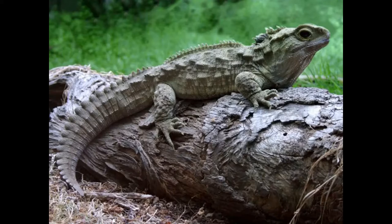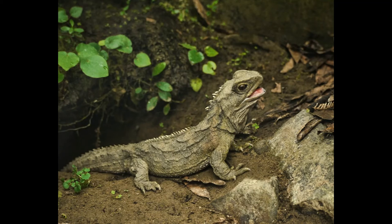The Tuatara are typically a mix of green, brown, and gray in color, measuring upwards of 31 inches in length and upwards of 3 pounds in weight. They sport a spiny white crest along the back, two rows of teeth in the upper jaw which overlap one row of teeth on the lower jaw, and they are able to hear remarkably well despite lacking an external ear. They are also unusual in having a pronounced photoreceptive third eye, which is thought to be involved in sensing circadian and seasonal cycles.